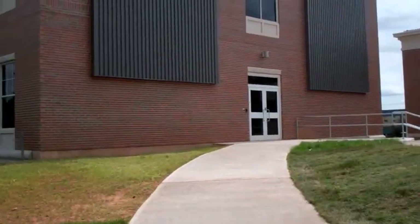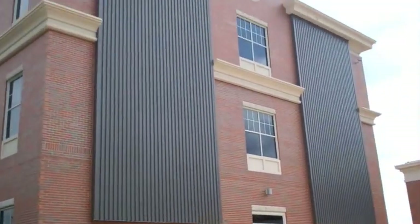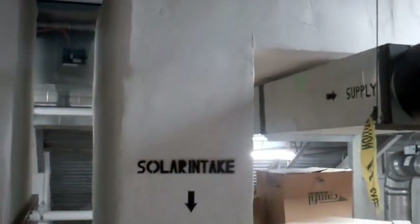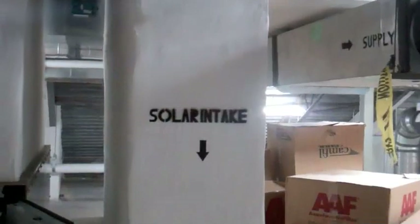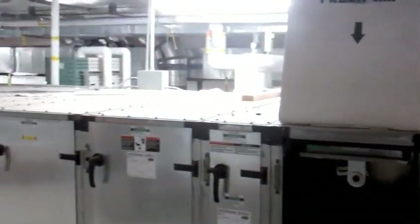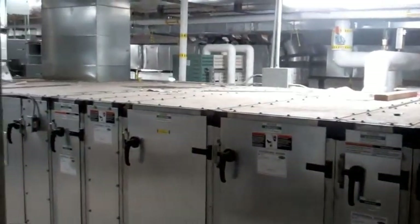Here we are in what the tradespeople call the penthouse — we're in the attic of the building. The attic houses all the utilities and it's the brains of the operation. As we saw outside, there's the solar wall. That solar wall comes up into our building and into our main heating unit, which I'm leaning against now. We're capturing all that free sunlight, that preheated air from the environment, and inserting it into our heating system before we've spent any money on fossil fuels.